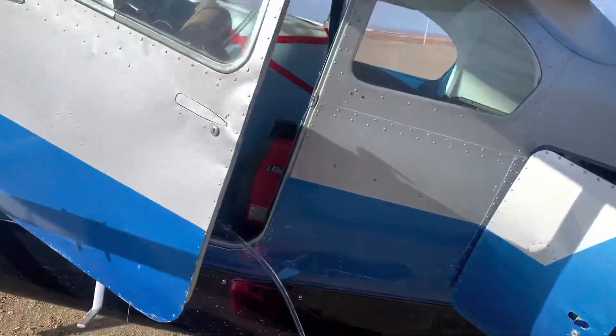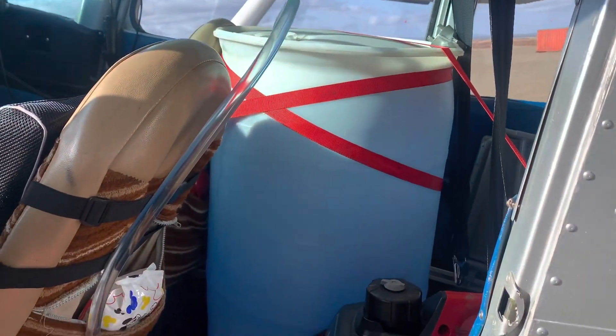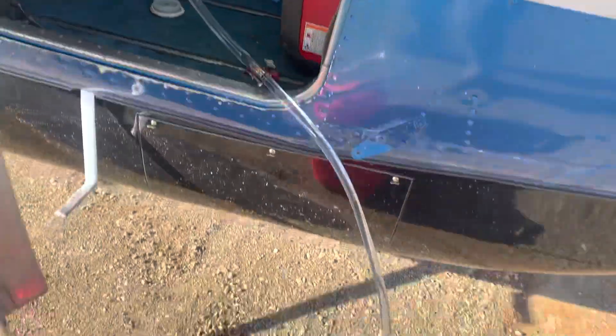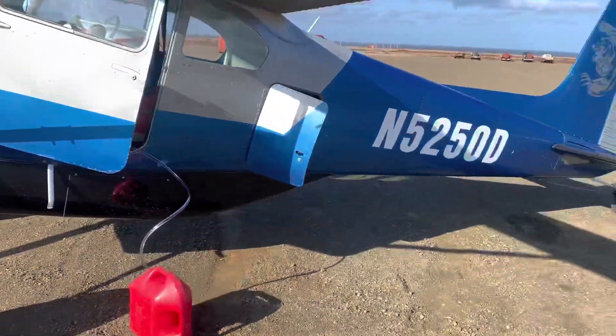Jerry jugs and fuel cans — there's my passenger today, big blue Bertha. Sucking some of that out, keeping it lighter, filling the tanks. That's what you gotta do when you fly south.